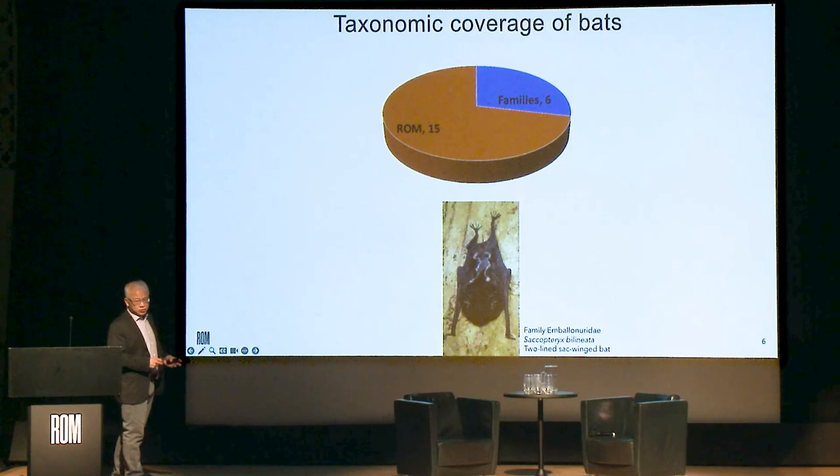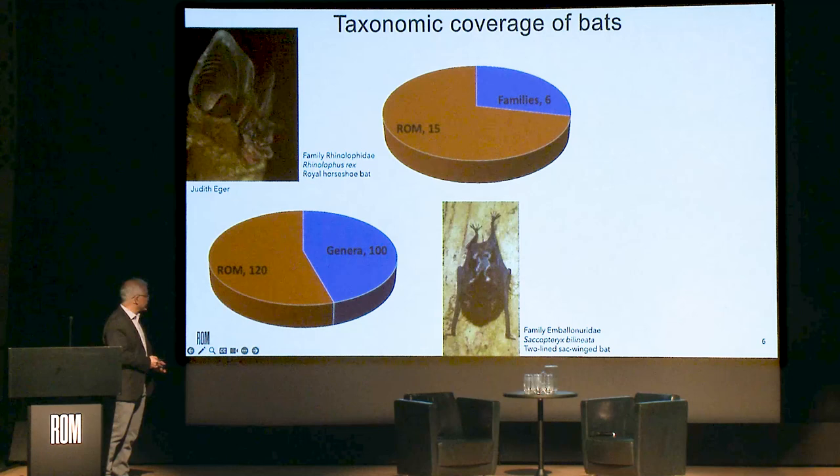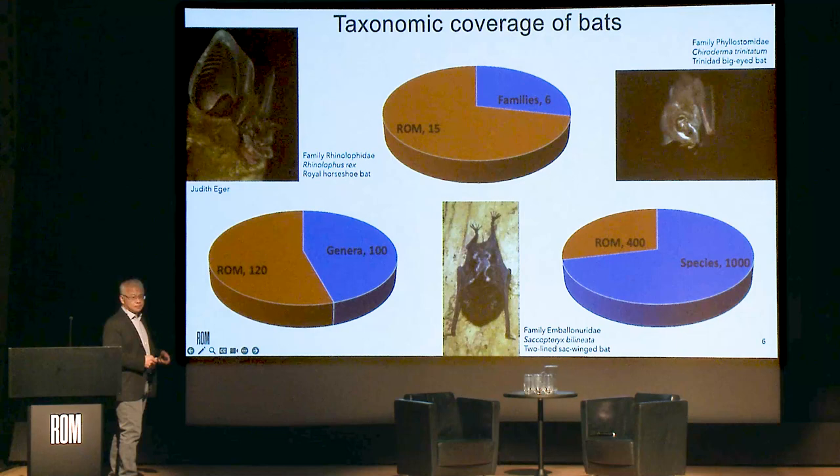Bats are unique in that they're the only flying group of mammals. Of the 21 families of bats, our ROM tissue collection covers 15. At the genus level, we have about 120 of the 220 genera. But at the species level, we only have 400 of the 1,400-plus species of bats found throughout the world. That highlights the fact that there's still a lot we don't know and still need to study.